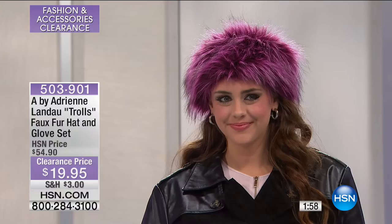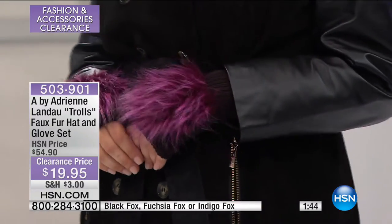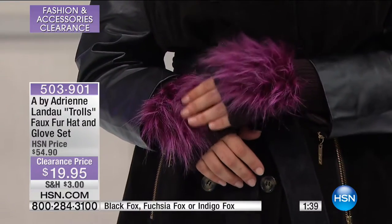We're going to jump right on into another really stunning piece. Adrienne Landau — she is known for her furs. She dresses some of the ultimate celebrities and does amazing work with furs. What she does for us is give us the opportunity to have all of these fun looks and designs at great prices.